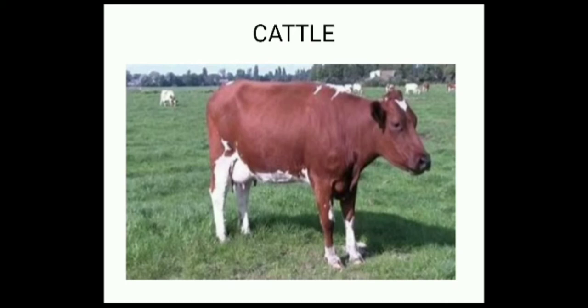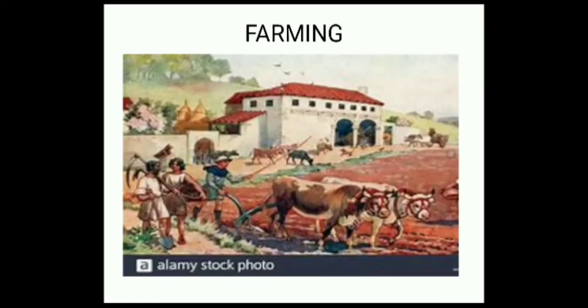Let us learn about the beginning of farming and herding. There was a time when several grain-bearing grasses, including wheat, barley and rice, grew naturally in different parts of the subcontinent. Men, women and children collected these grains as food and learned where they grew and where they ripened. This may have led them to think about growing plants on their own. In this way, people became farmers.